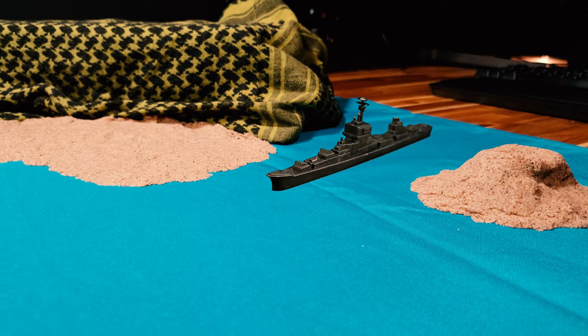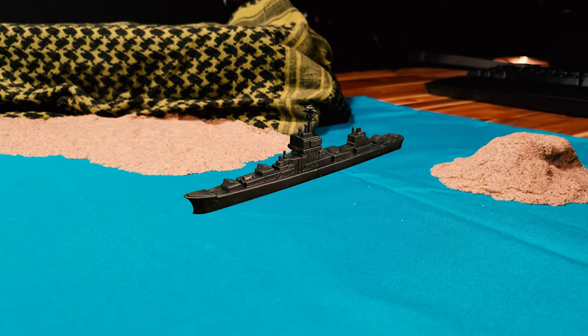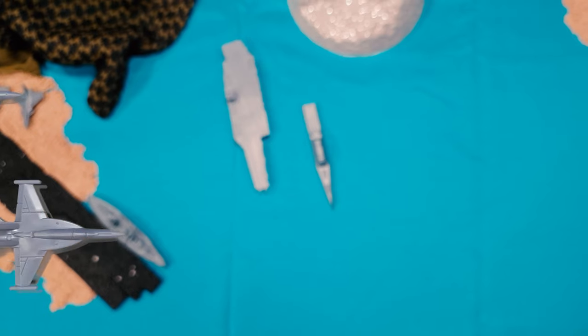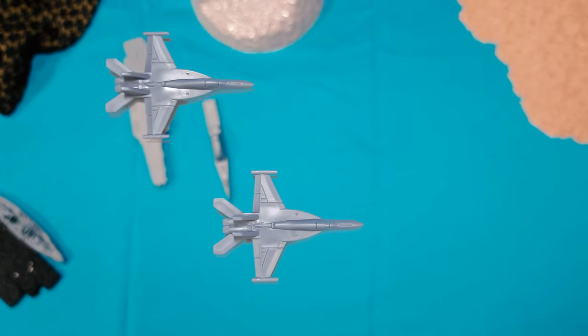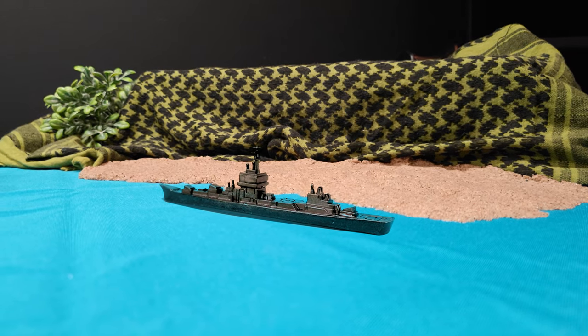Shark 4-6, be advised, foreign vessel has entered the AO grid November 5-7-1-1. HAL copy. Shark 4-6, good copy. Let's let Medusa let her pass, but keep your eyes on her.